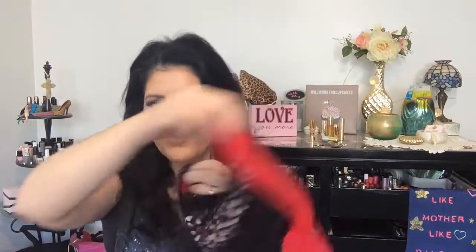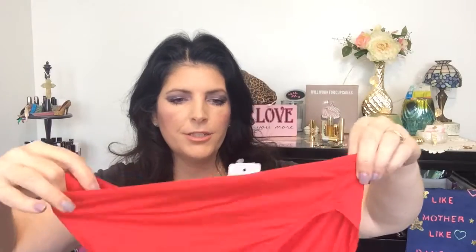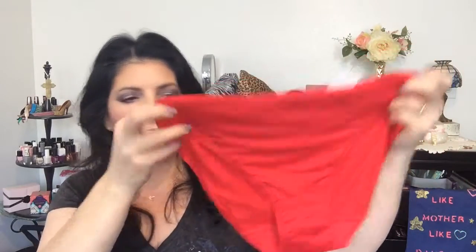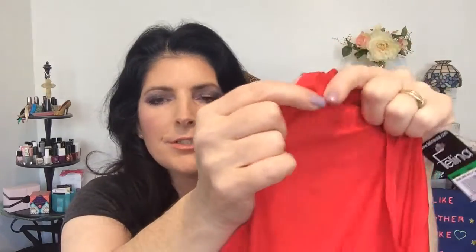Here are my two underwear for the month of April. Here is a red pair and a black pair. The first pair are the brand Felina USA — just a beautiful pair of red underwear that have a little bit of stitching.